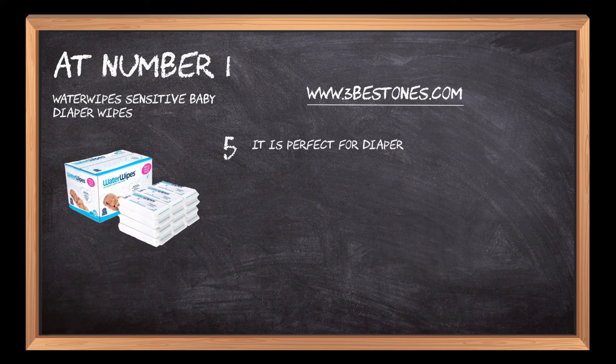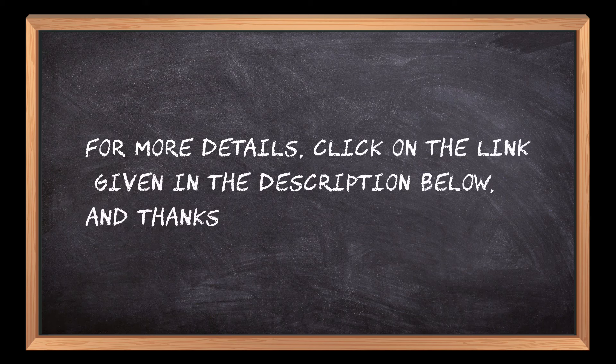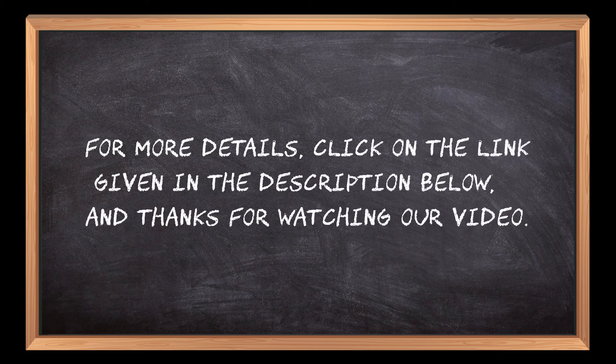It is perfect for diaper changes and for cleaning baby's hands, face and eye area. For more details, click on the link given in the description below and thanks for watching our video. If you are new here, please subscribe to our channel and hit the bell icon.